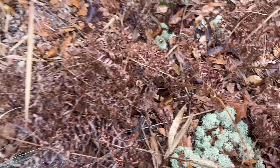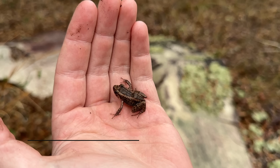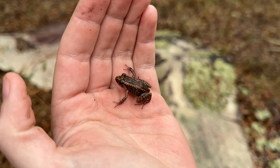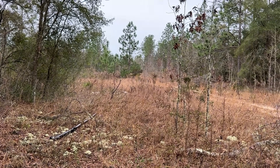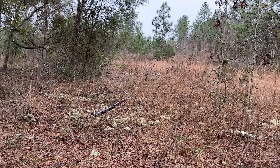Here's our first herp of the episode. This is an invasive greenhouse frog right there. It's a really prolific invasive species throughout a lot of Florida, actually native to the Caribbean and a couple of islands like Cuba. They're a member of the genus Eleutherodactylus — same genus as the chirping frogs that we get in West Texas.